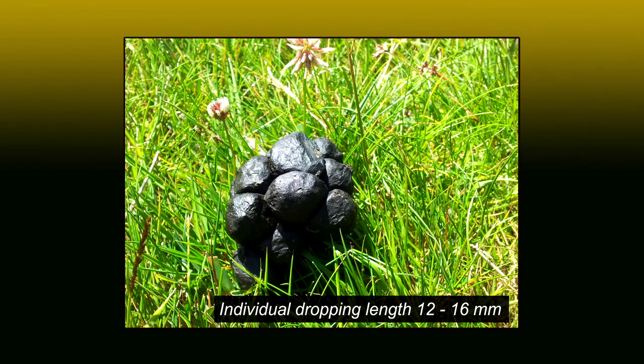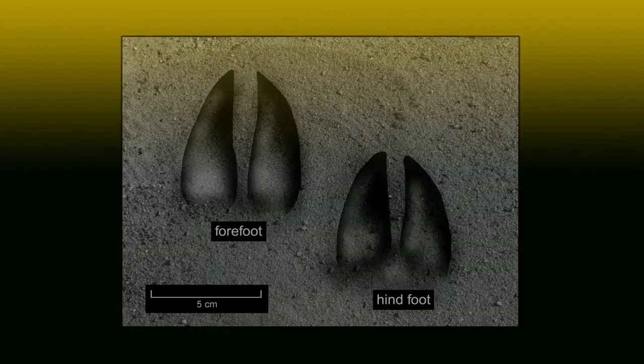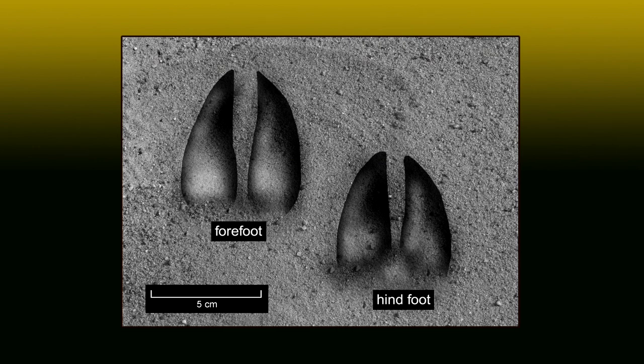Sometimes the droppings stick together and form clumps. The slots of their footprints are long and narrow.